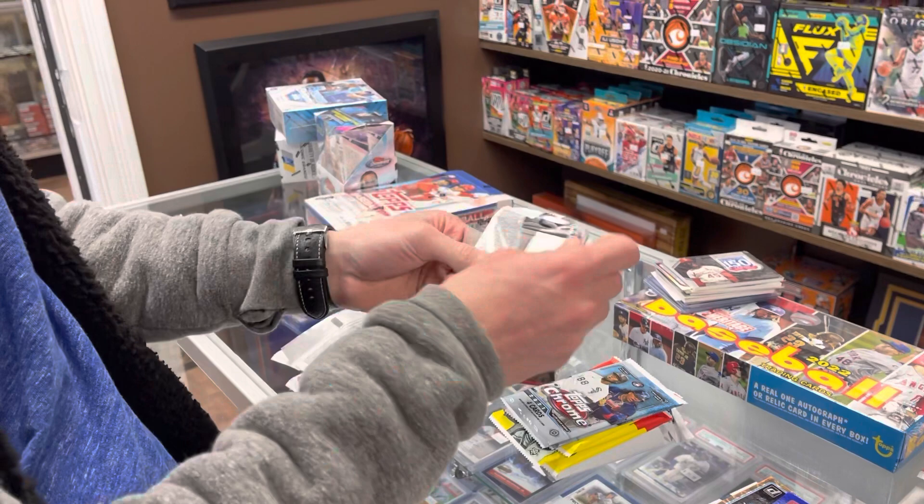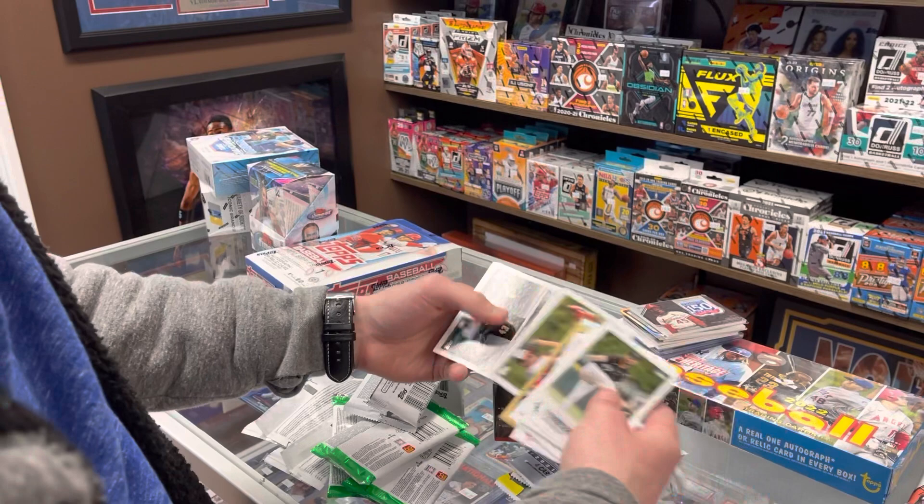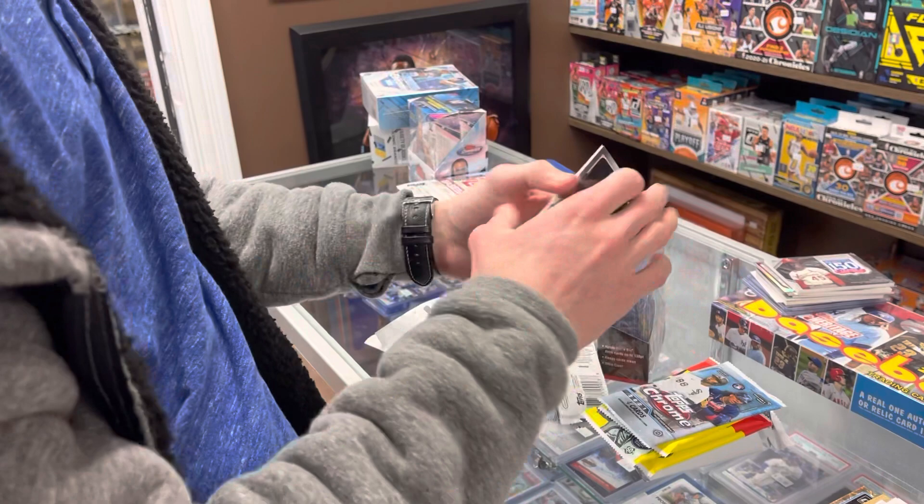Up next, Series One hobby pack. Travis Shaw, nice Ichiro 1987. All right, we got two Topps Chrome — got Judge, Evan White rookie, Grandal, and Gurriel.